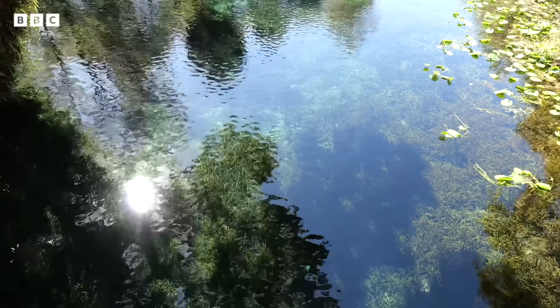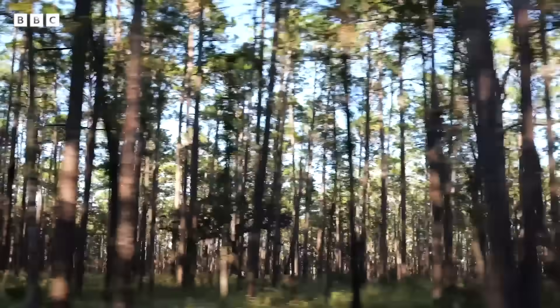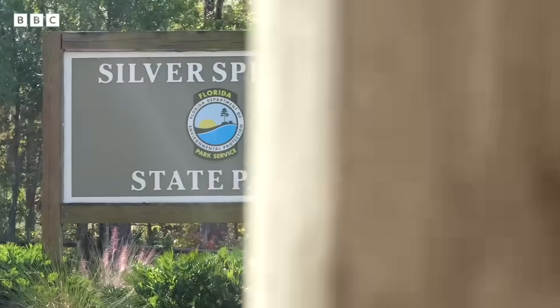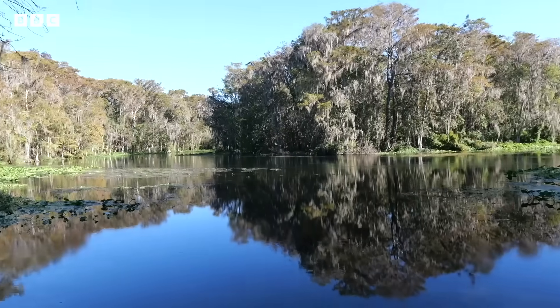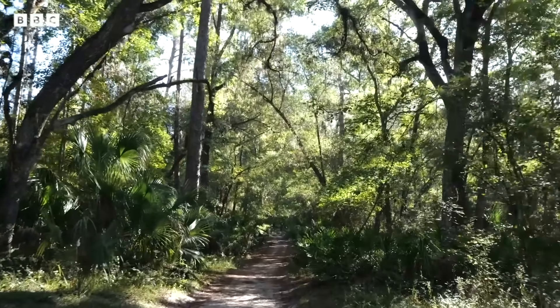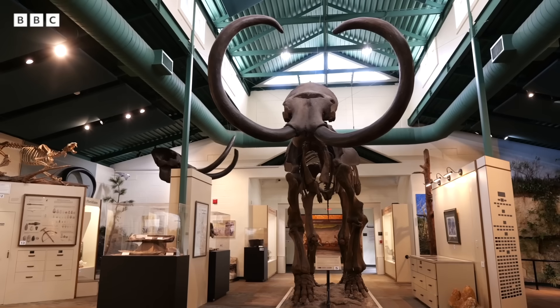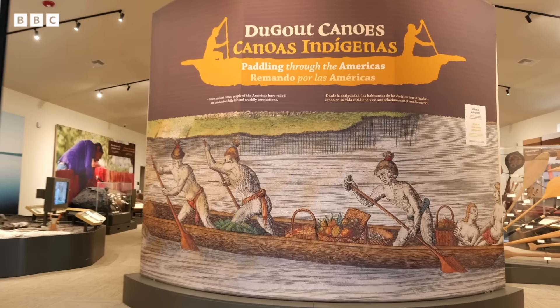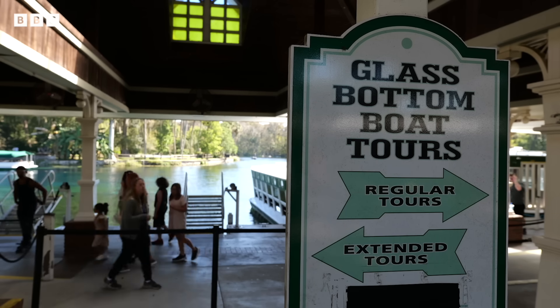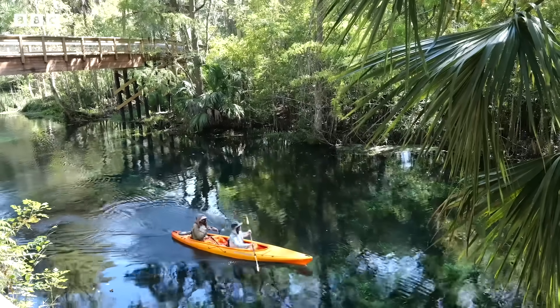Some of the largest springs deliver more than 65 million gallons of fresh water every single day. That is the case of Silver Springs State Park, one of the top destinations in Florida. If you get a chance to go over to Silver Springs, the glass bottom boats are actually the biggest attraction they have there, besides renting canoes and kayaks so you can explore.